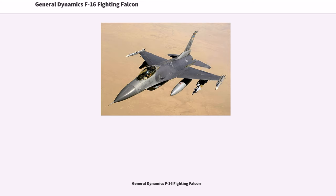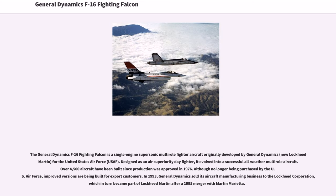The General Dynamics F-16 Fighting Falcon is a single-engine supersonic multi-role fighter aircraft originally developed by General Dynamics, now Lockheed Martin, for the United States Air Force (USAF). Designed as an air superiority day fighter, it evolved into a successful all-weather multi-role aircraft. Over 4,500 aircraft have been built since production was approved in 1976.